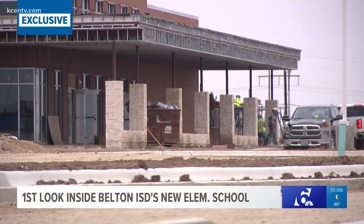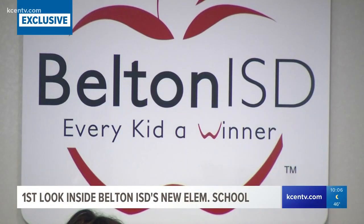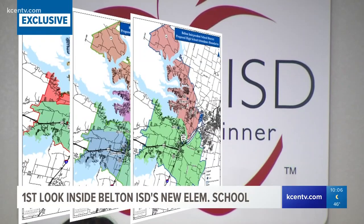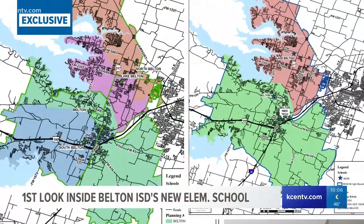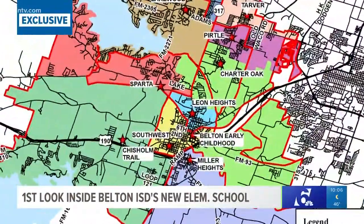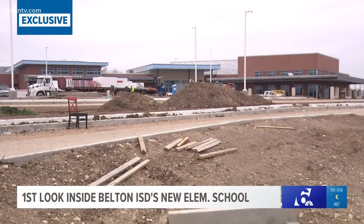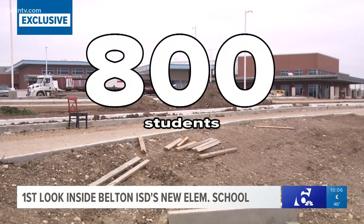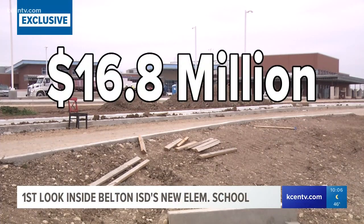Belton ISD's almost $150 million bond election in 2017 is finally starting to take shape as new schools stand almost ready to open. Belton ISD approved new attendance boundaries as Lake Belton High School opens alongside the reopening of Belton Middle School in the fall of 2020, while Charter Oak Elementary opens this fall. Standing in Southwest Temple, the school is set to serve almost 800 kids in a rapidly growing area at a construction cost of $16.8 million.